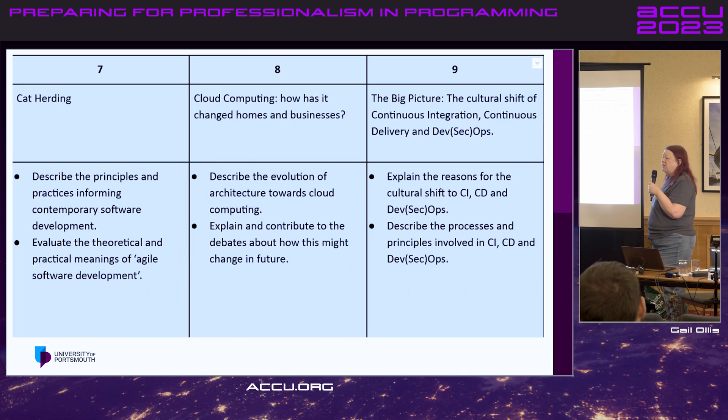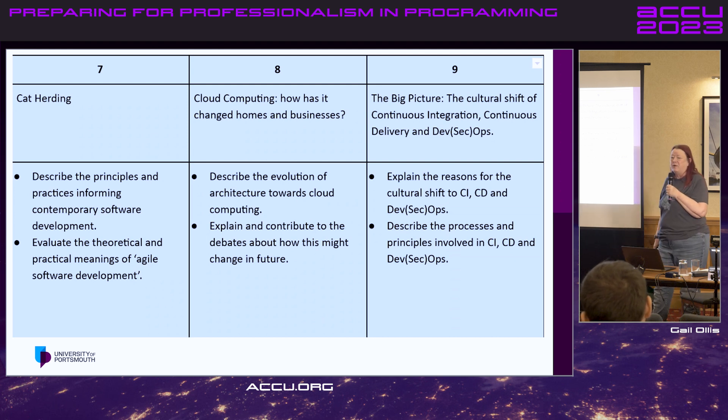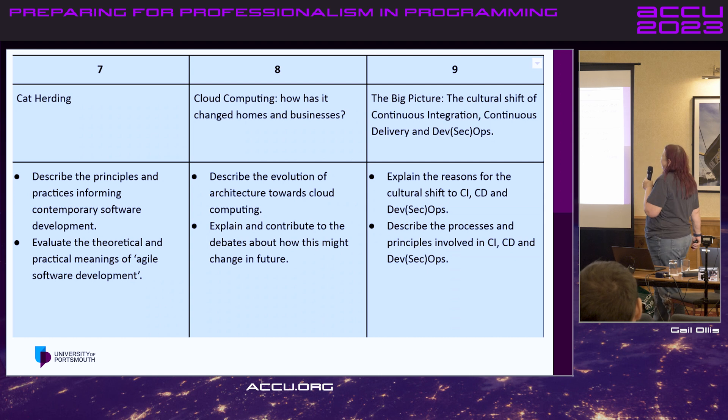Week seven: cat herding — general and modern practices of software development. Agile, and what agile really means. They had a guest speaker come down for that. Basically, they had their own sort of Kevlin Henney presentation. If you saw that room over there yesterday — packed. Very lucky bunnies.